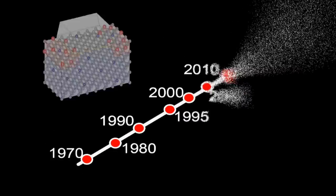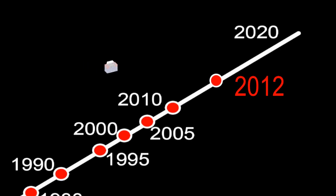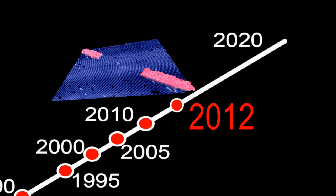It's predicted that transistors will need to reach the single-atom level by 2020 to keep pace with Moore's Law — a trend that sees the number of transistors squeezed onto a circuit double every 18 months to two years.